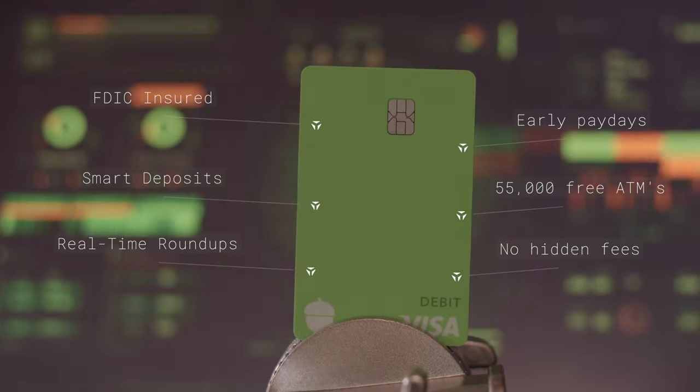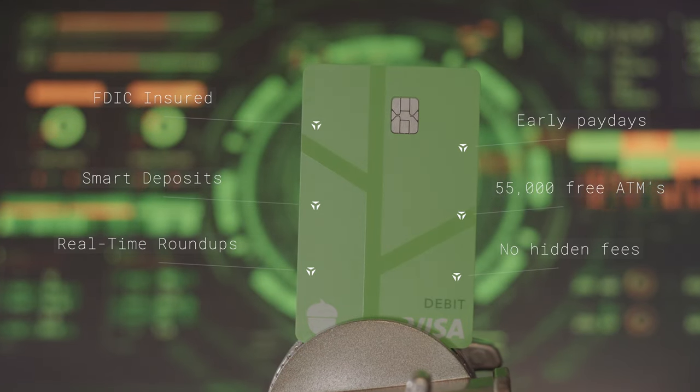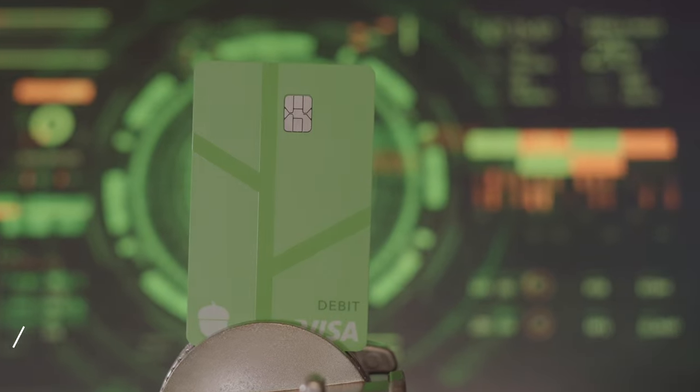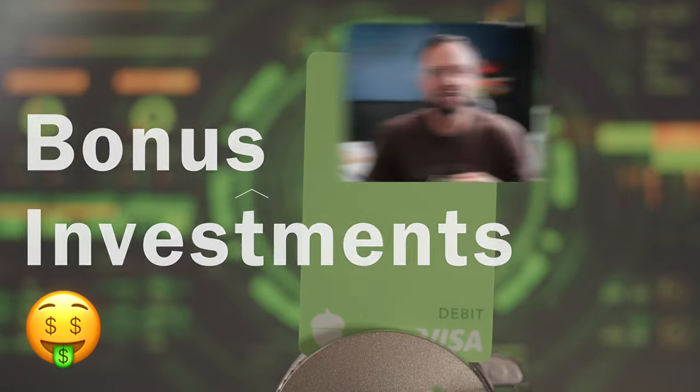It also does all the mobile banking features you've come to expect, like mobile check deposit, being able to check out on your phone, all that other stuff. Plus, if you shop at certain retailers with it, you get bonus investments. That's a lot of features.